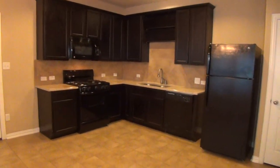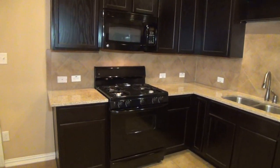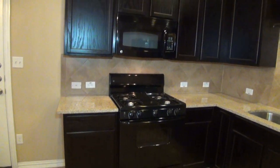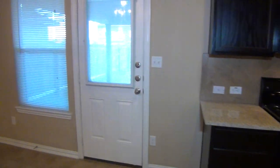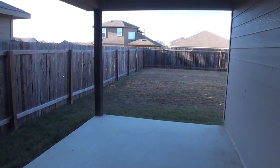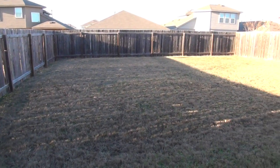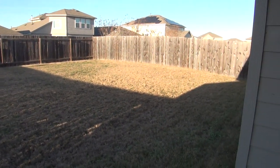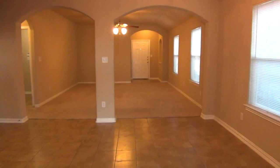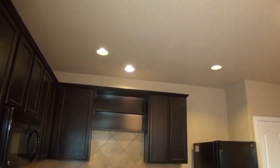We've got beautiful cabinets in the kitchen with granite countertops. We have the fridge, gas stove — great for people who like to do a lot of cooking — built-in microwave, and tile backsplash. We also have some recessed lighting here in the kitchen. Right here we have access to the backyard, with a nice fenced yard and a large covered patio. You can see quite a large yard.